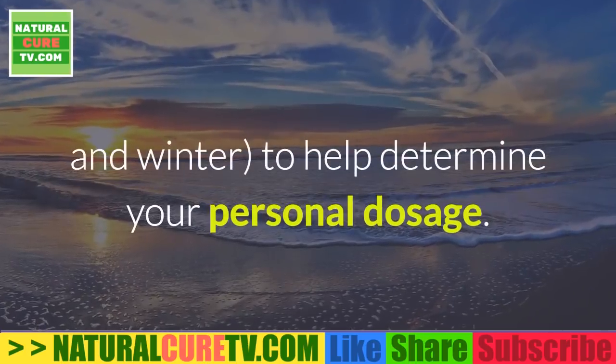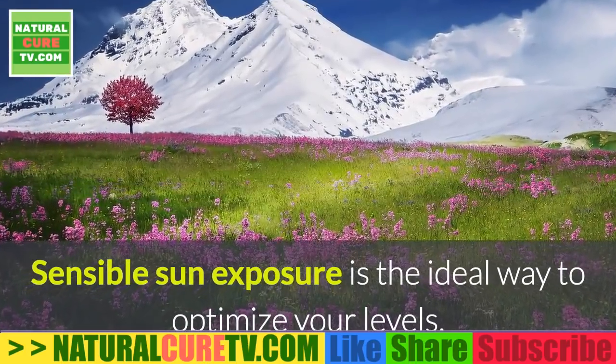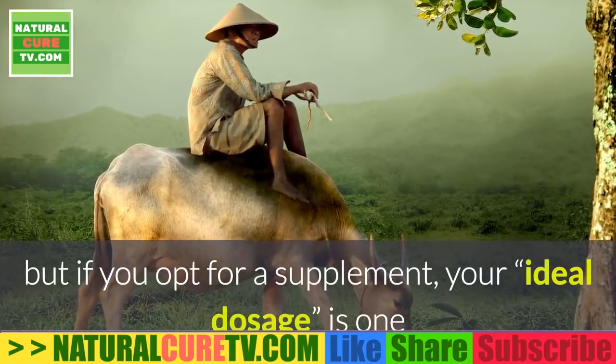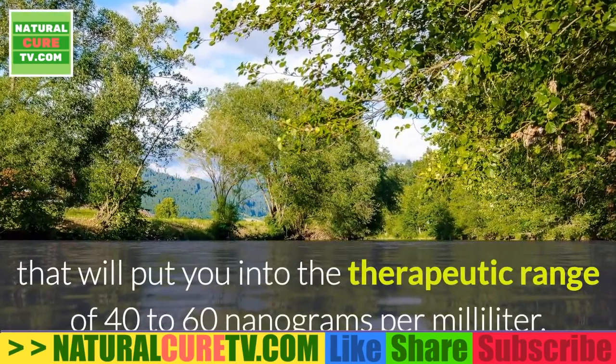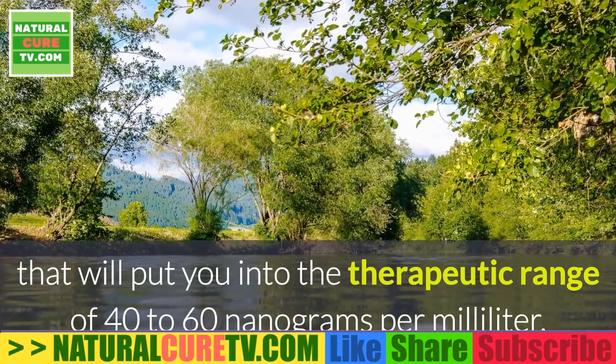As for how much vitamin D you need, it is strongly recommended to get your vitamin D level tested twice a year — in summer and winter — to help determine your personal dosage. Sensible sun exposure is the ideal way to optimize your levels, but if you opt for a supplement, the ideal dosage is one that will put you in the therapeutic range of 40 to 60 nanograms per milliliter.